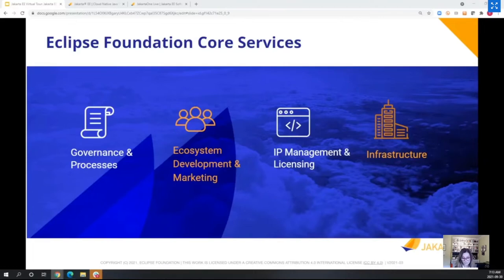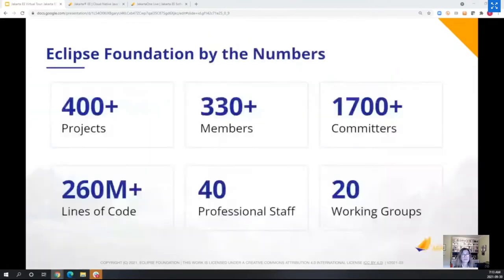Looking at the numbers for the Eclipse Foundation: we have over 400 projects, over 330 members, and we're a relatively small company with about 40 professional staff. We have this concept of a working group, which is a governance structure that gathers people interested in the same technology and area.